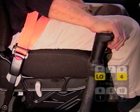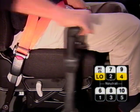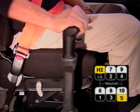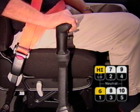Here's an example of a shift from low range to high range starting in fourth gear. Note the range selector is down for low range. Fourth gear, fifth gear, range selector up, shift to sixth gear. You're now in high range.